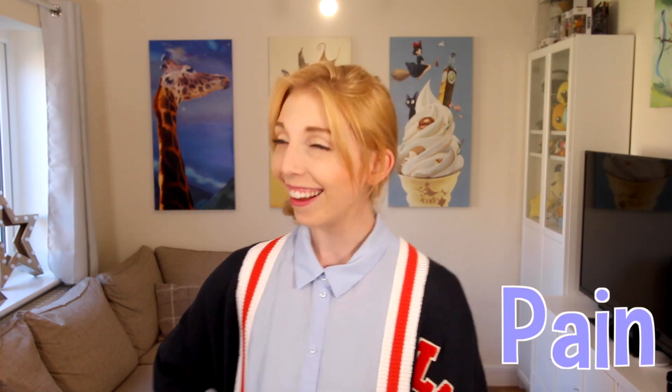Today we're talking about teeth, braces, Invisalign, pain. If you have yet to catch the slight lisp I have developed, I have been doing Invisalign. I've been doing it since July. This video is not sponsored, but I'm going to explain what Invisalign is, why I got Invisalign, some pros and cons, as well as some tips.